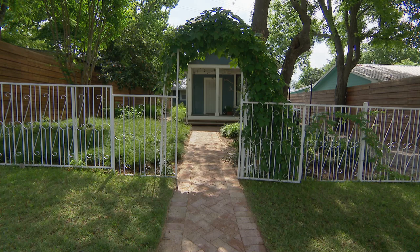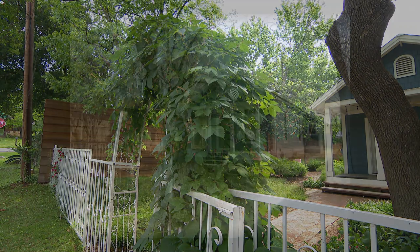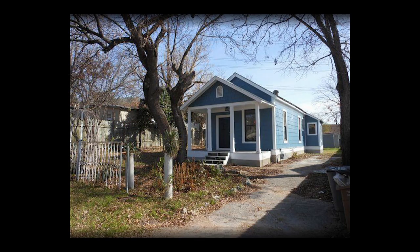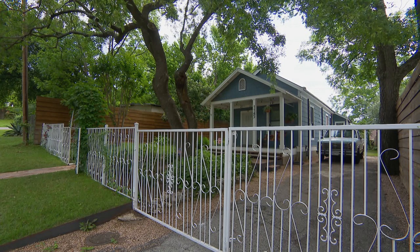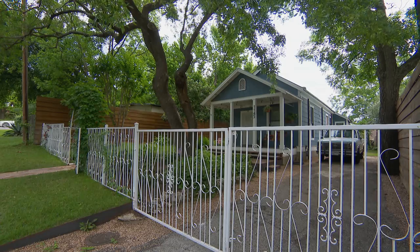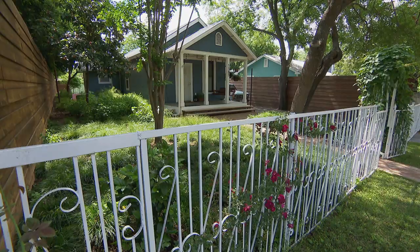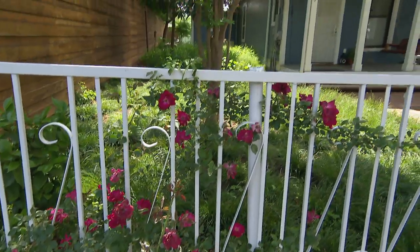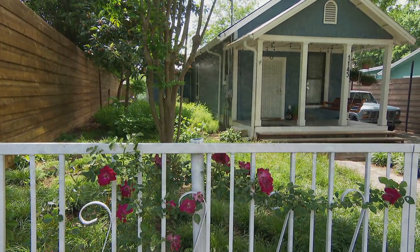They have an old iron fence in the front with a really charming archway, and that was important to them to keep. When I came and saw the house for the first time, you couldn't really see it — it was overgrown and rusted. So they took it down, cleaned it up, and painted it. There's a little rambling rose that was in too much shade, and we transplanted it against the fence over on the northwest corner. Now it looks great.